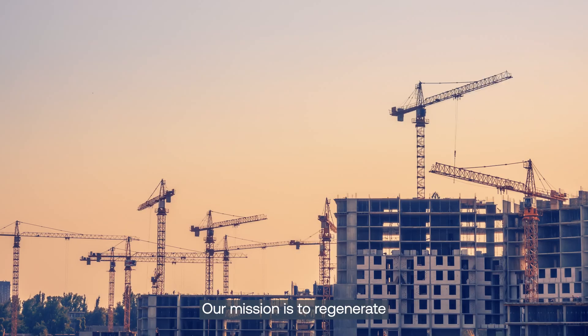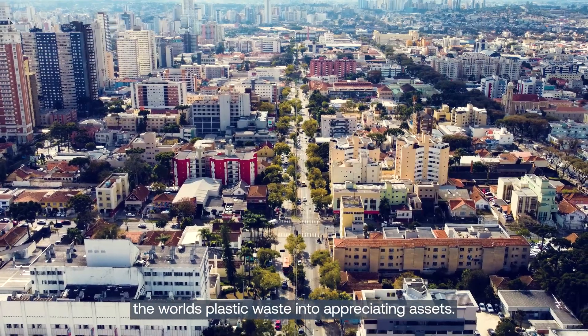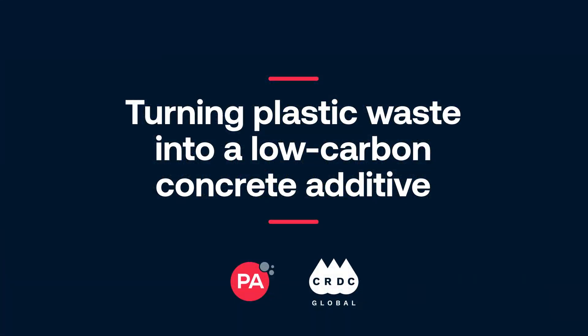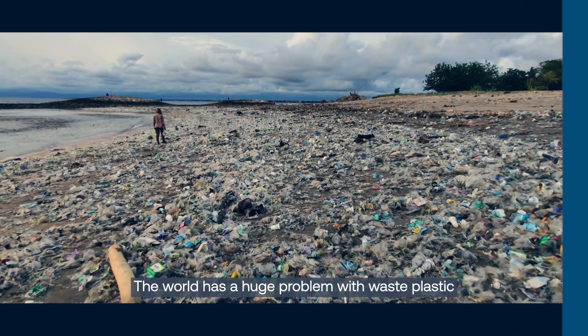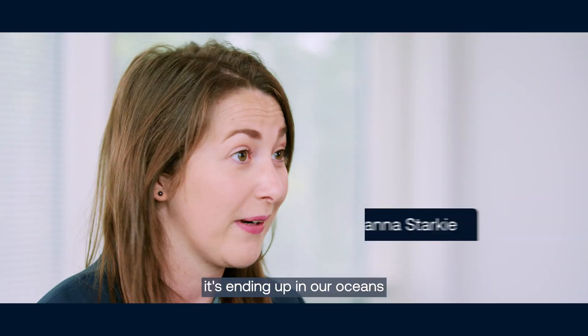Our mission is to regenerate the world's plastic waste into appreciating assets. The world has a huge problem with waste plastic — there's so much of it we can't recycle it all, and it's ending up in our oceans. CRDC have a solution for that.